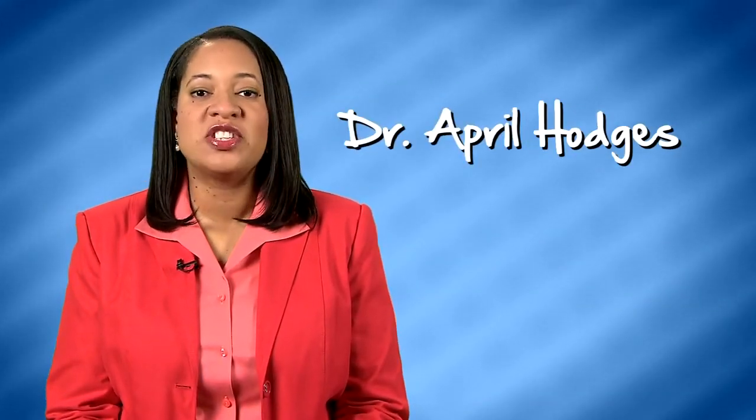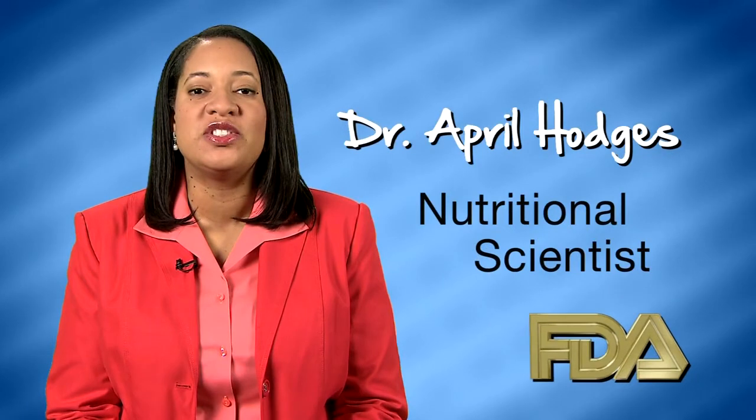Hello, my name is Dr. April Hodges. I'm a nutritional scientist at the U.S. Food and Drug Administration.